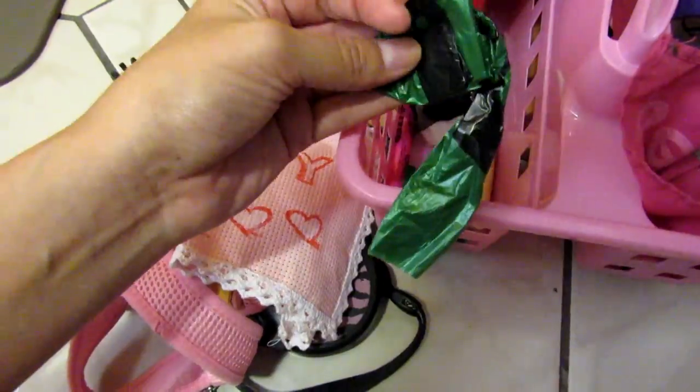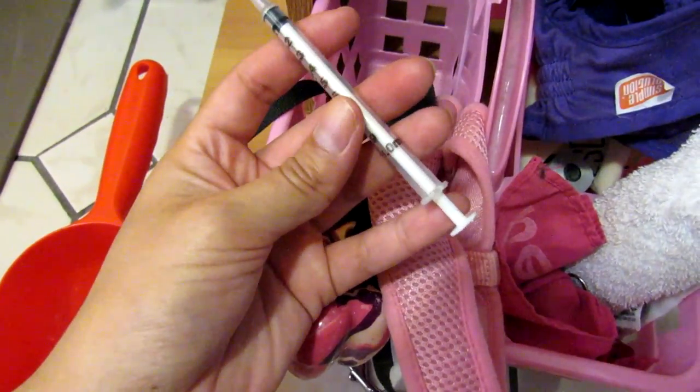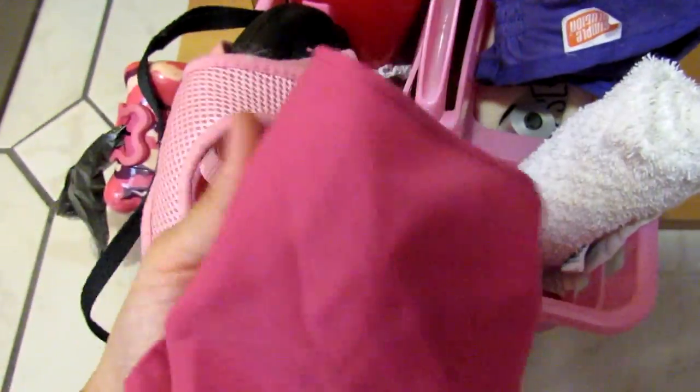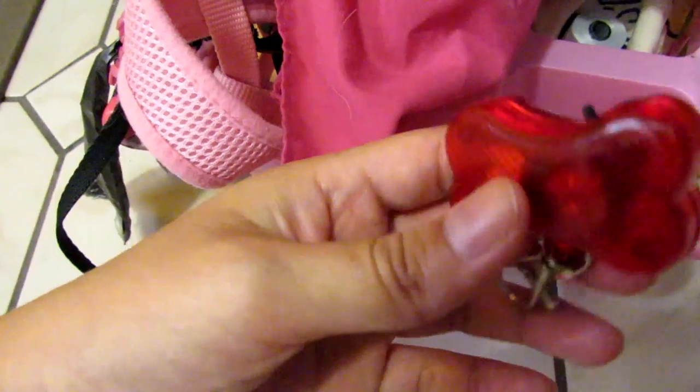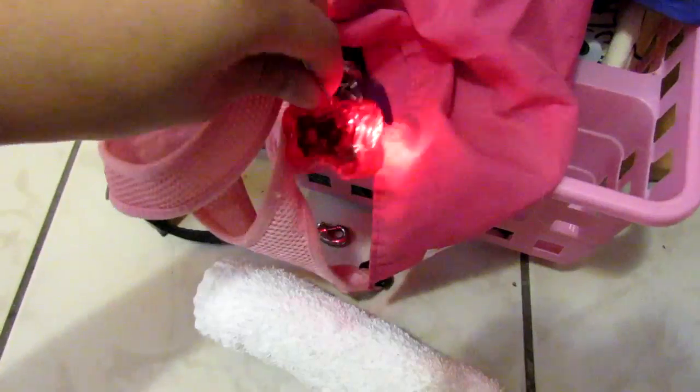Here I have replacement bags for poop, a scoop for food, and also I have a syringe just in case I need to give Kendi medicine. And here I have a bandana, a towel, and this red little thing is a light — if we're walking at night with Kendi, this is perfect.